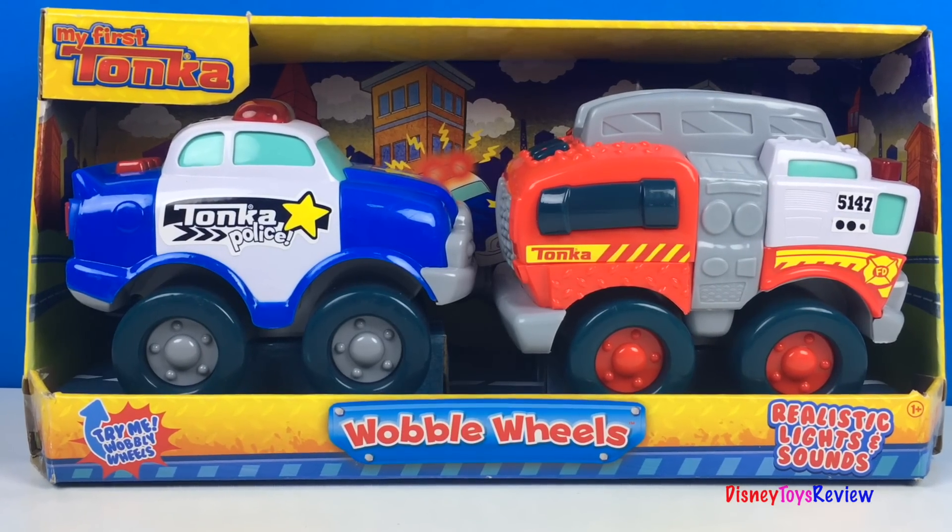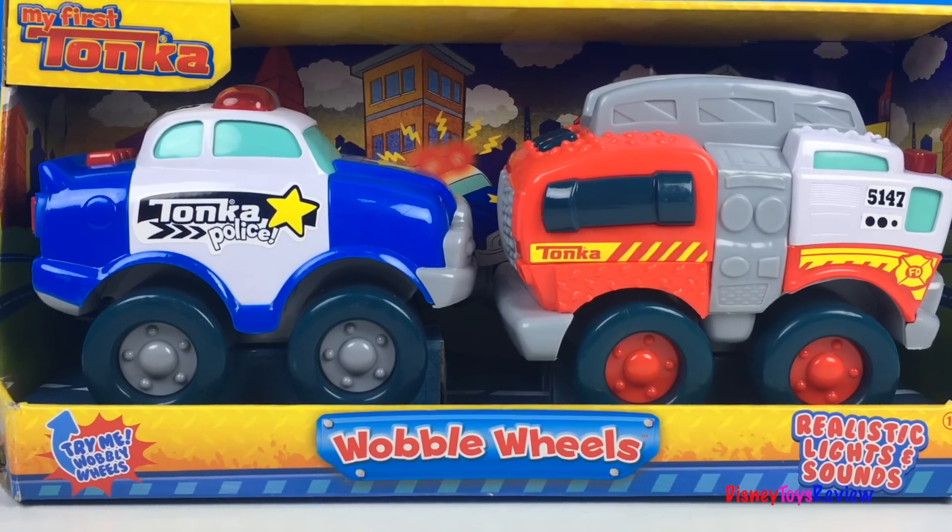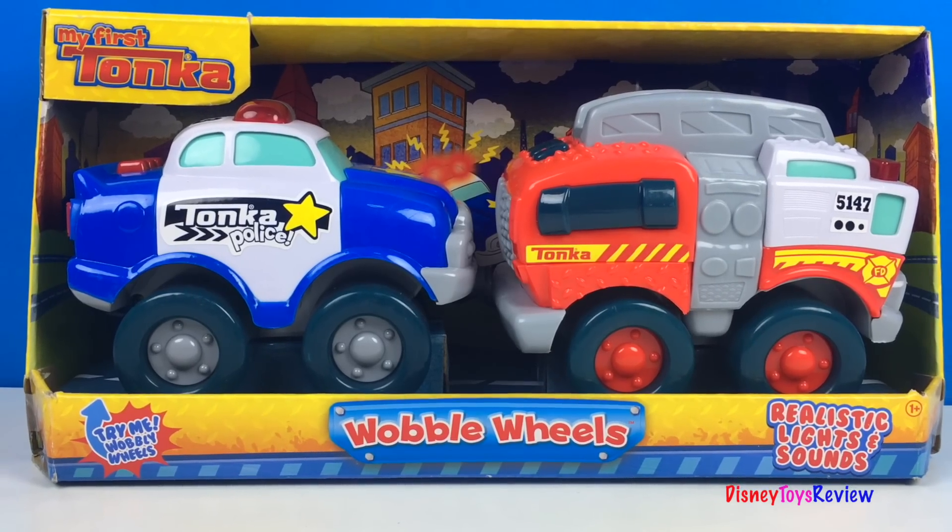Hi guys, Disney Toys Review here. Today we have a set of wobble wheels. These are from My First Tonka. They have realistic lights and sounds.